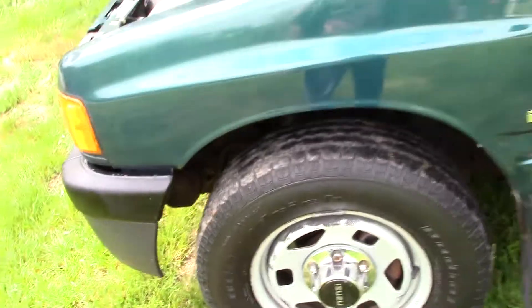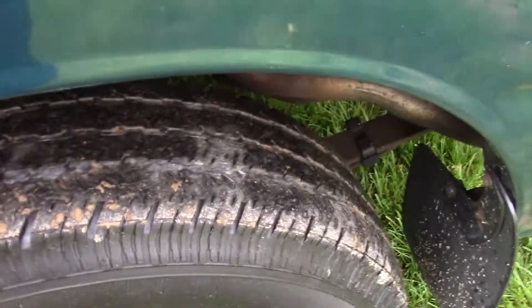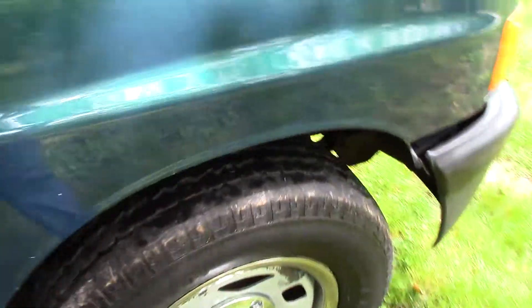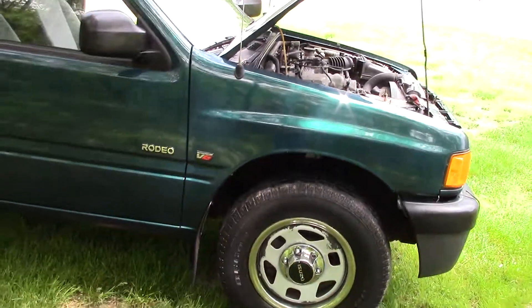Let's check the tires. Front tire - not so good, I'm guessing that's probably about 50% of the tread left. Rear tire - same as the front. Going around, yeah, this tire same as the other side. They're all 50-percenters it looks like.